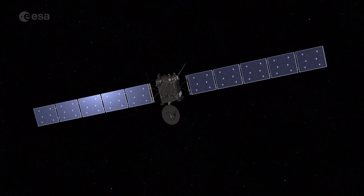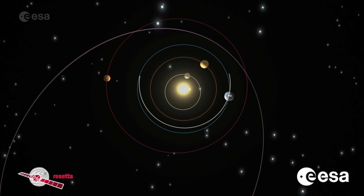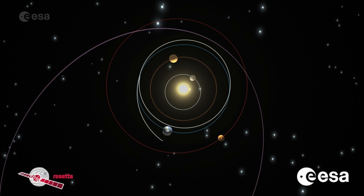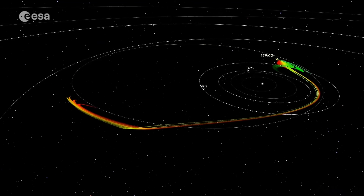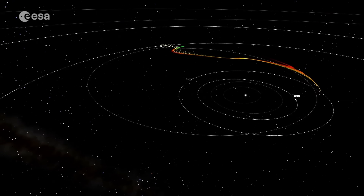However, the journey was anything but simple. Rosetta required some energy boosts along the way, starting with the gravity assist of Earth just a year after launch, which sent the spacecraft on towards Mars for another boost. From here, Rosetta came back to Earth before passing by the diamond-shaped asteroid Šteins, and returning back to Earth for one final boost.